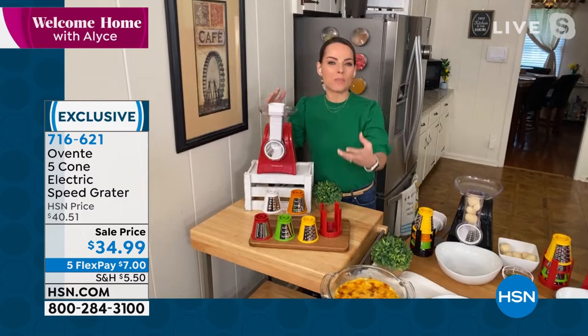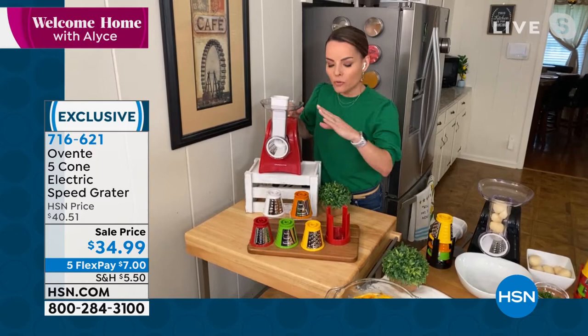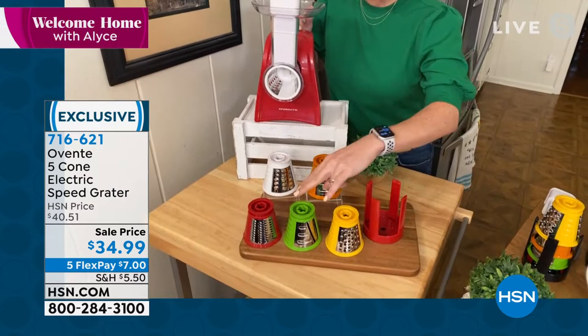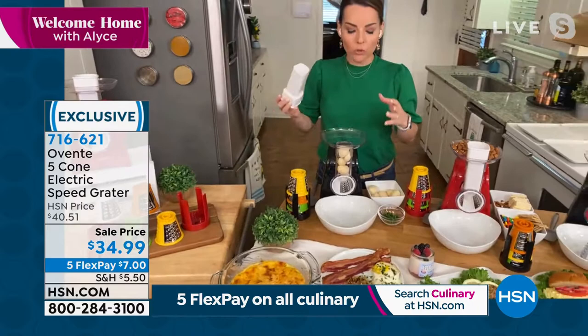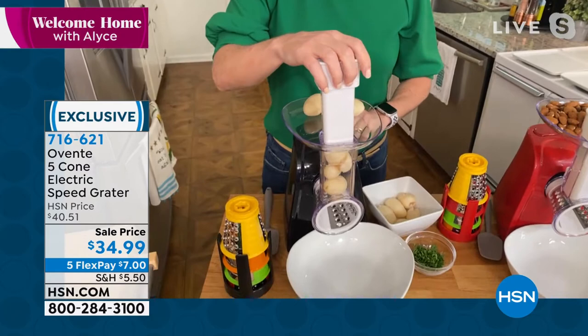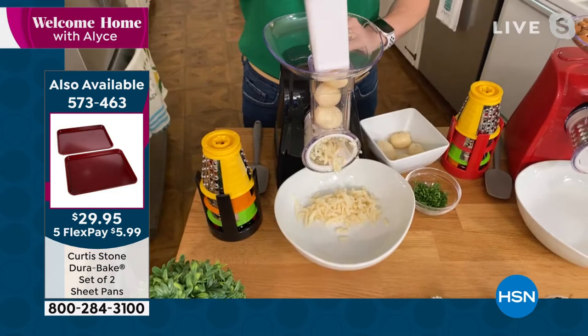I have the traditional speed grater which I love, but sometimes the crank can be a little unwieldy — this thing is awesome. If you know speed graters, you usually have to keep grinding and grinding and it builds up a sweat. With the OVENTE, it's push of a button. Five cones: coarse grind, fine grind, thick slice, thin slice, and the grinding cone — all five included with their holder for storage. It has a nice small footprint and a loading area up top so you can keep food ready to go.